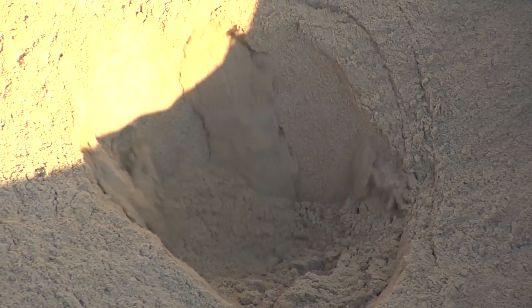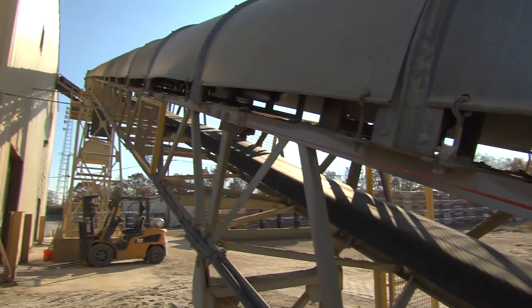That sand will come down through the hopper and be conveyed up that conveyor belt inside the plant into designated hoppers that hold about 80 to 100 tons of aggregate each.